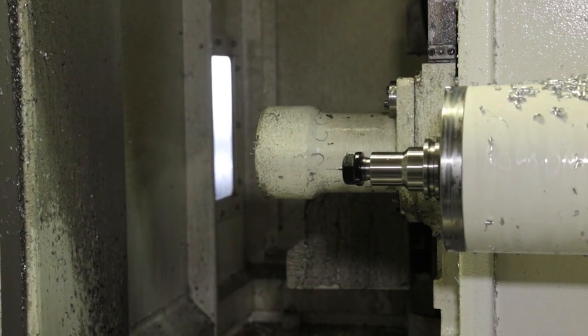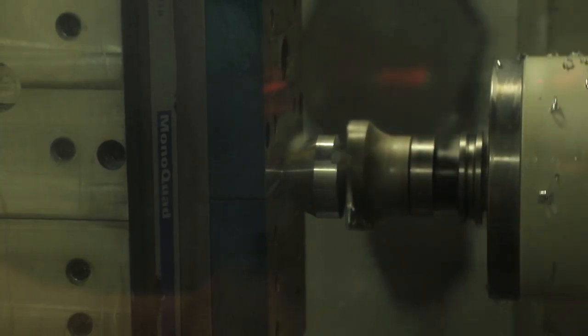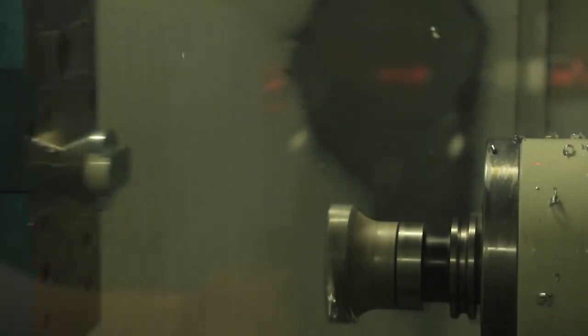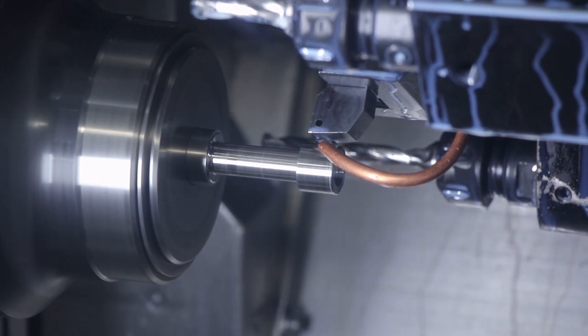If I have one part that runs very unattended — meaning a machinist doesn't have to spend a lot of time on it — we like to run that alongside something that takes a little more tender love and care, or a more hands-on approach. That allows us to be more efficient.